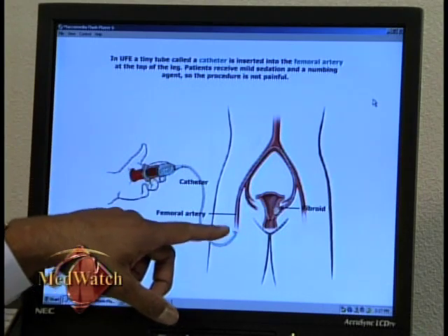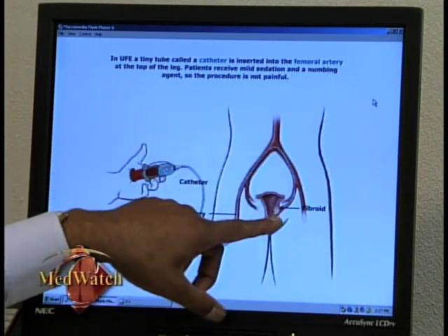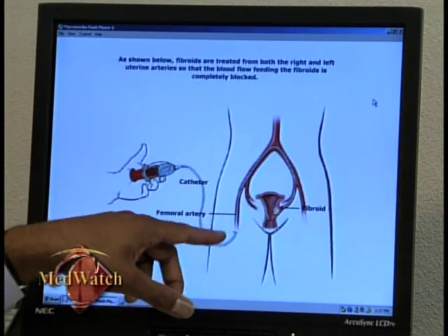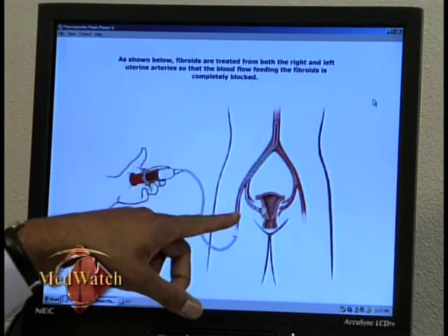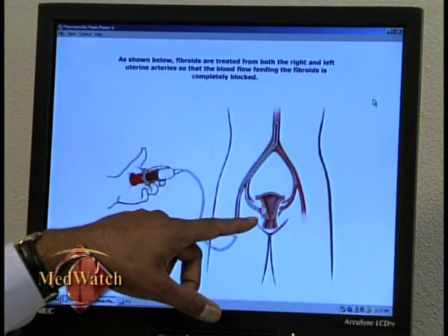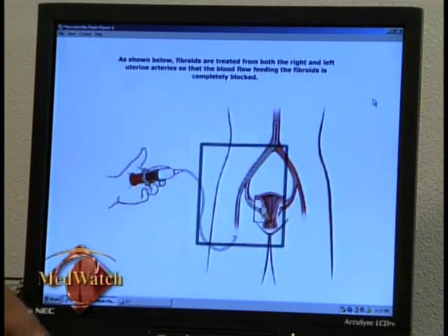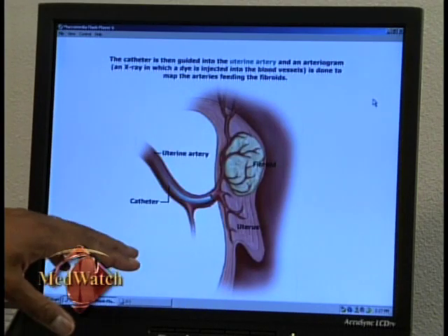There's a small opening in the skin, and a catheter is guided to the blood supply of the fibroid on the left side. Once that side is done, the catheter is moved to the right side and material is placed there to plug up the blood supply to the fibroids on that side.